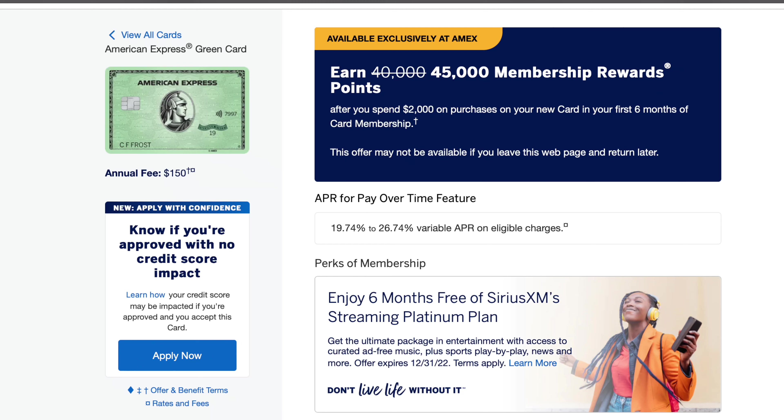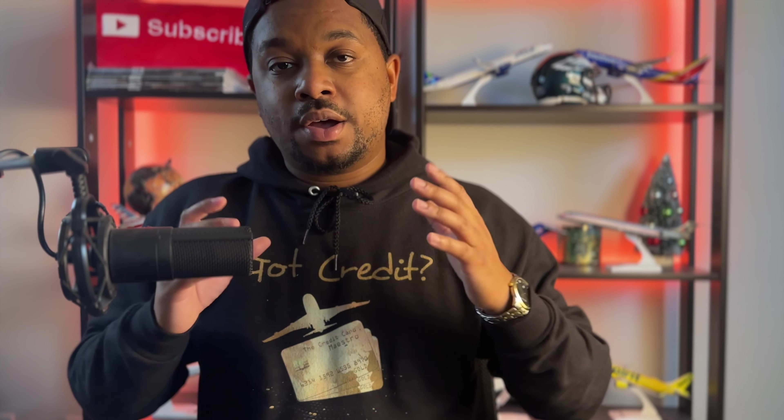American Express also has an increased signup bonus right now. Instead of 40,000 points, it is now 45,000 Amex Membership Reward points. The signup bonus is very easy — all you have to do is spend $2,000 in the first six months of having this card, and you'll get 45,000 points, which if used correctly could be about $900 in travel.